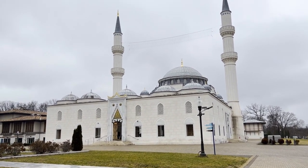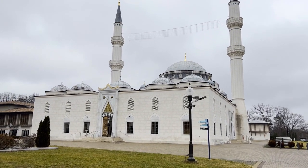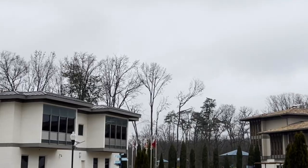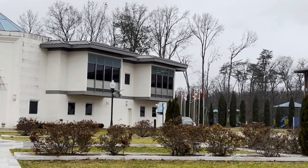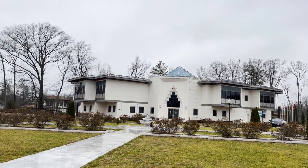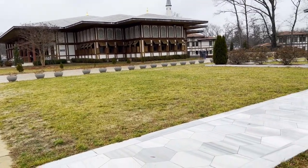It is very close to Washington DC. They have made a lot of architecture here in Maryland near Washington DC. This Turkish mosque is right in this area — if you go up on this hill, you can see it.